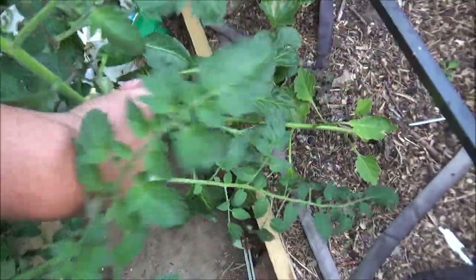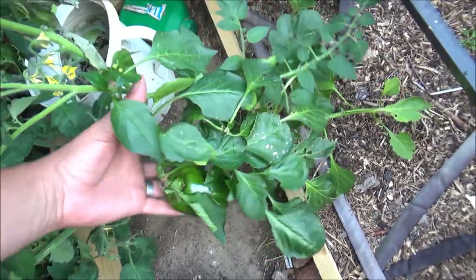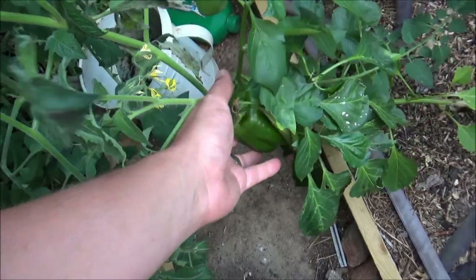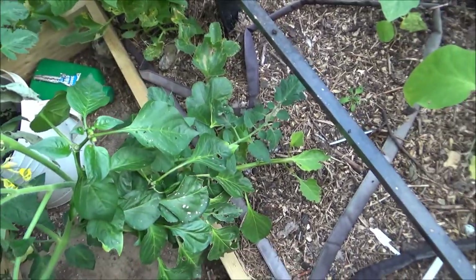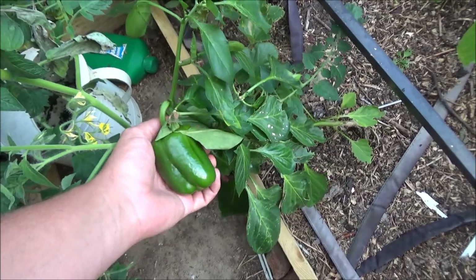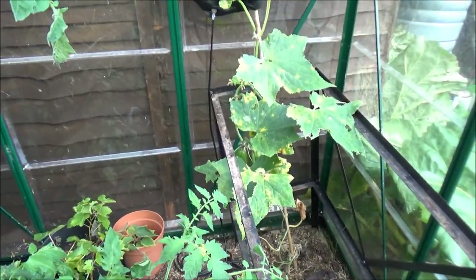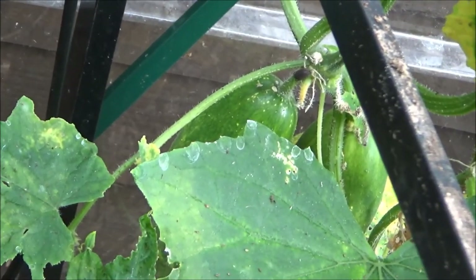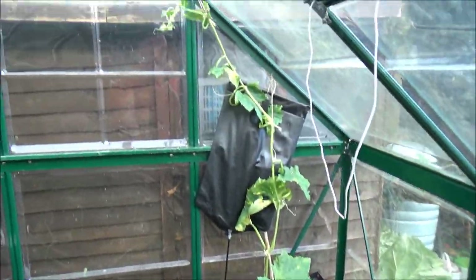Perhaps some of you can help me — this pepper plant here is meant to be Hot Scotch but it looks like a standard bell pepper to me. I was going to leave it to colour and see what we get, but I can't figure it out. The label says Hot Scotch but it certainly doesn't look like one to me. Cucumbers down the end — I'm still getting cucumbers out of them; there are a couple there that I'll have to come out in a second, but I've trained them all the way up and they're still growing.